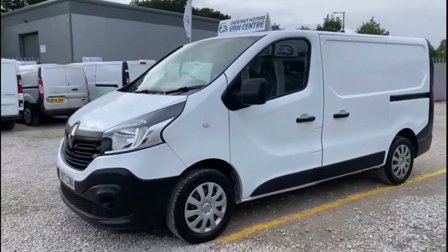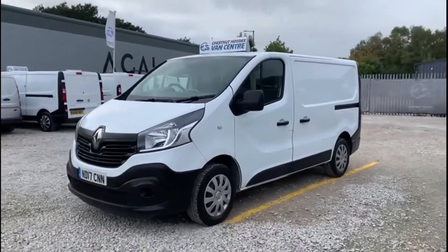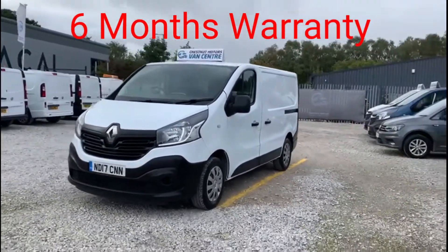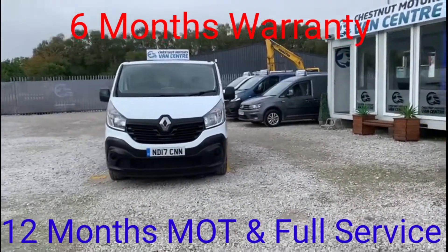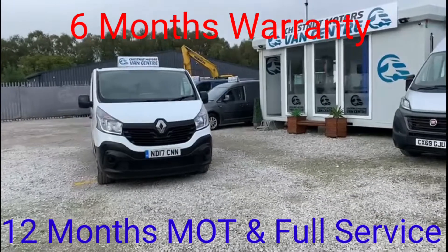All our vehicles come in with a new MOT, full service and 6 months warranty. That's a good looking, clean, tidy Renault Trafic — let's have a look inside.